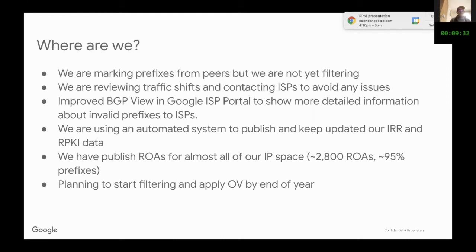The portal now tells you why a prefix is invalid — for instance, if the autonomous system is not in the IRR. So when we start applying origin validation, that information will be there.